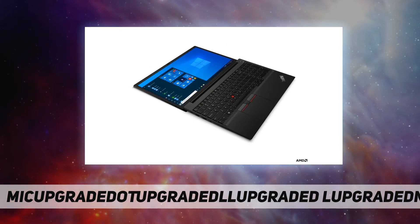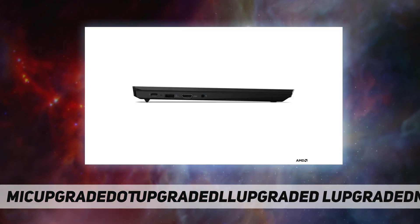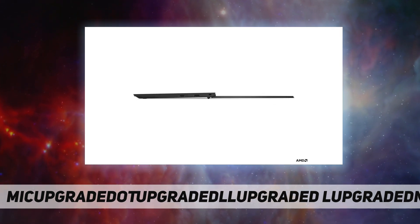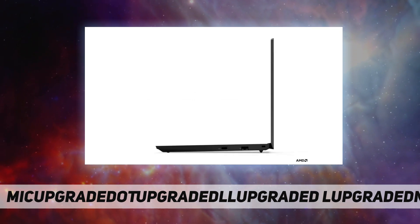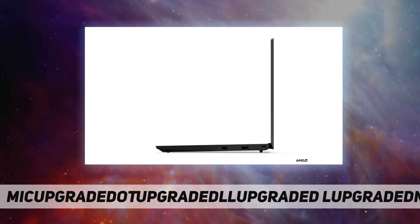Enjoy up to 10.4 hours of battery life with extreme productivity. The 15.6-inch anti-glare FHD display with IPS wide-angle viewing delivers exceptional visuals — crisp images and vivid colors.